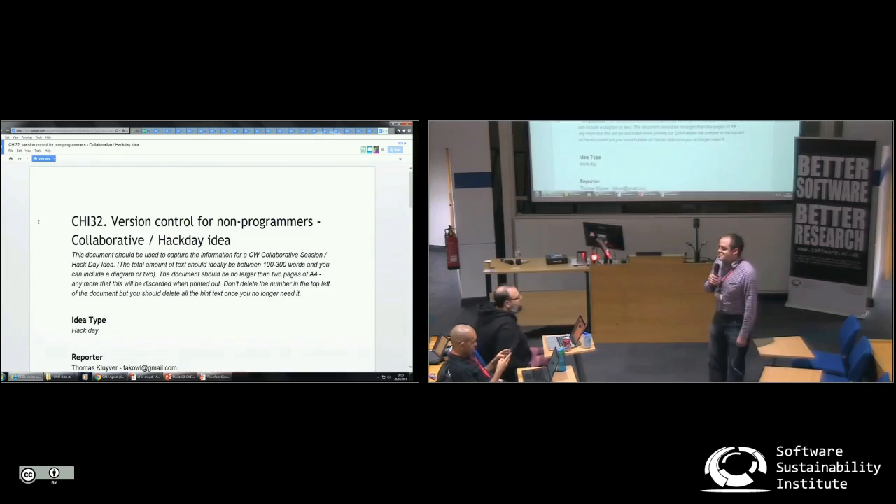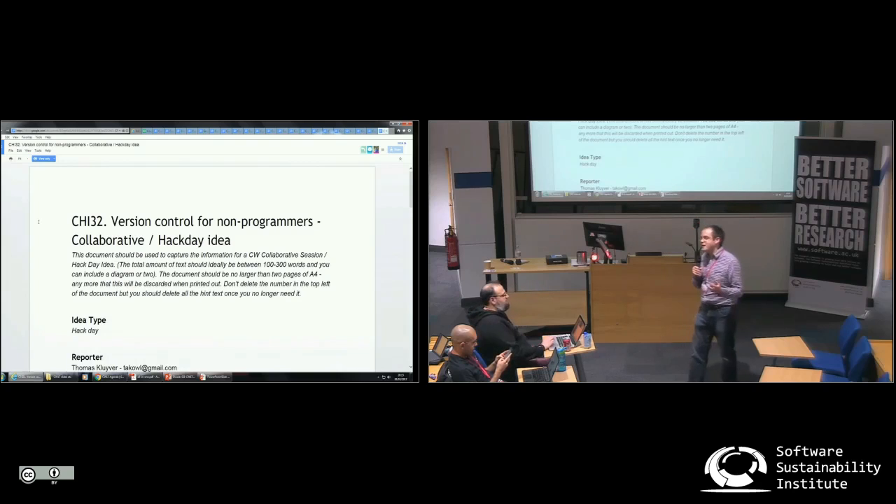I think we could do better on the tools side of version control. Version control is amazing — I use it every single day, multiple times, on lots of different projects — and I would like to see all researchers using it. But I am very aware that Git is distinctly awkward to use, especially for new users.